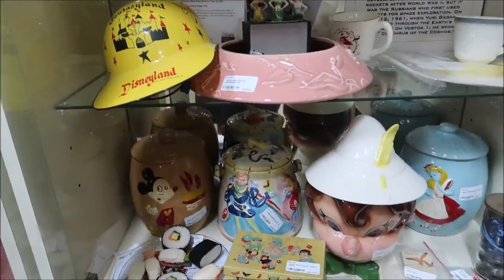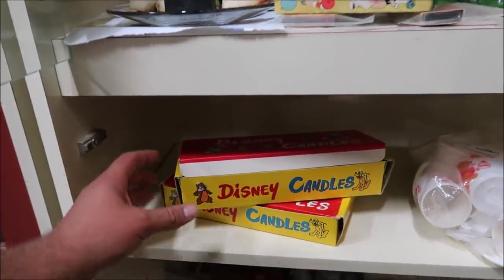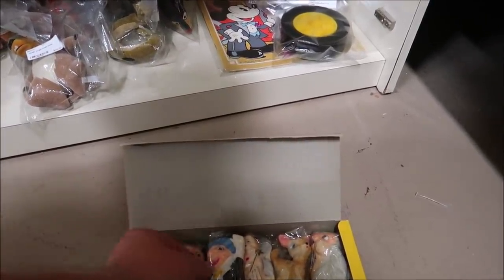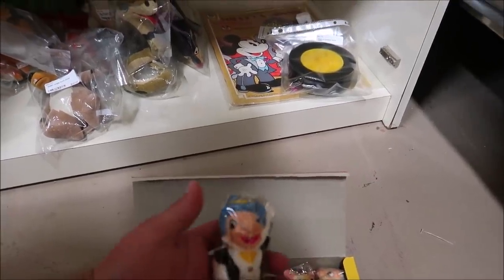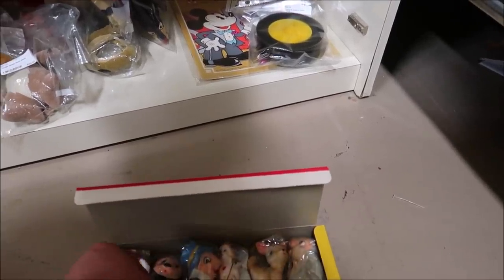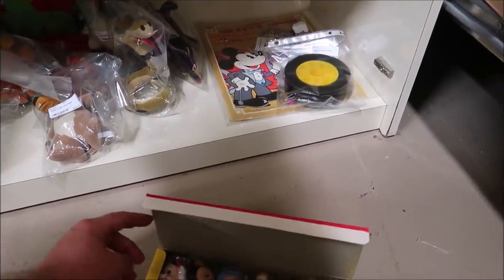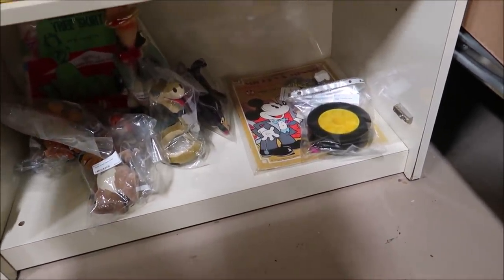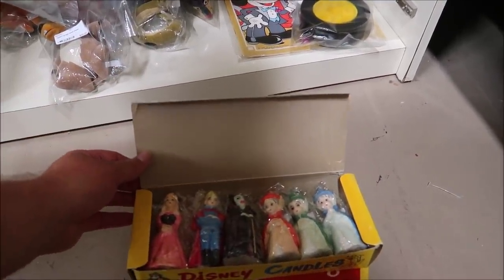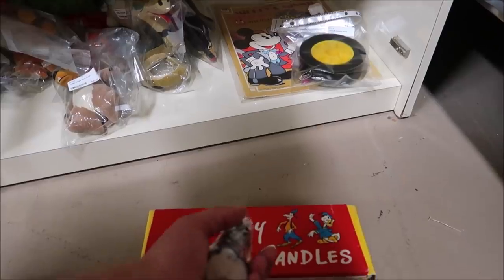There are a lot of amazing items — some of them so old and rare. Like these Disney candles down here, these are complete and the candles are still wrapped. I've never come across candles like this. And then this right here is a Snow White bow — this is from one of the character performers from Disneyland, the bow they would put in Snow White's hair. That's really cool to have Snow White's bow.